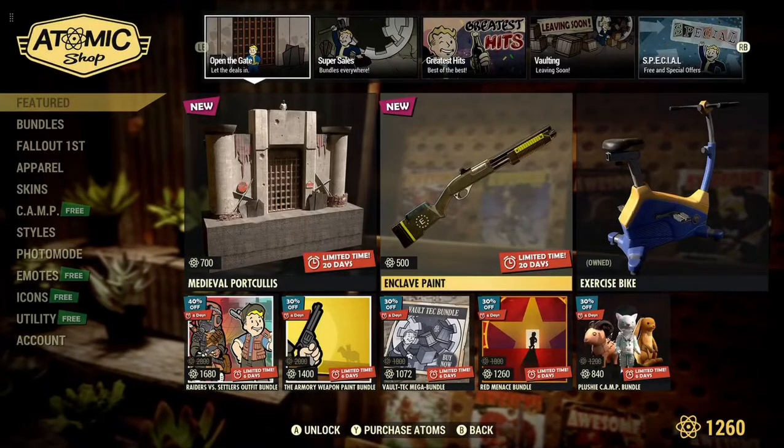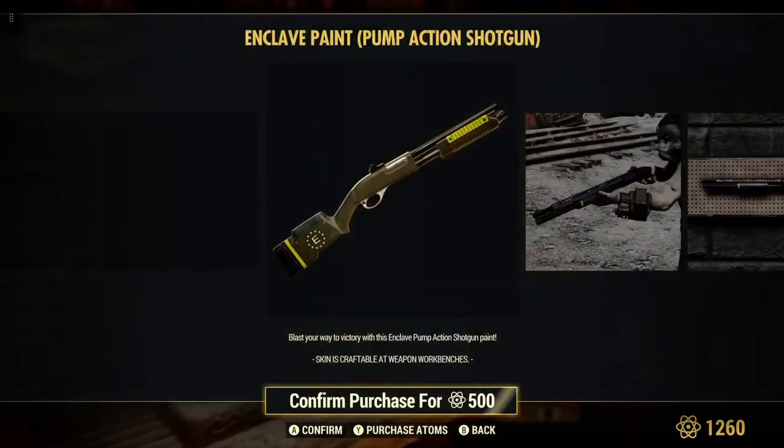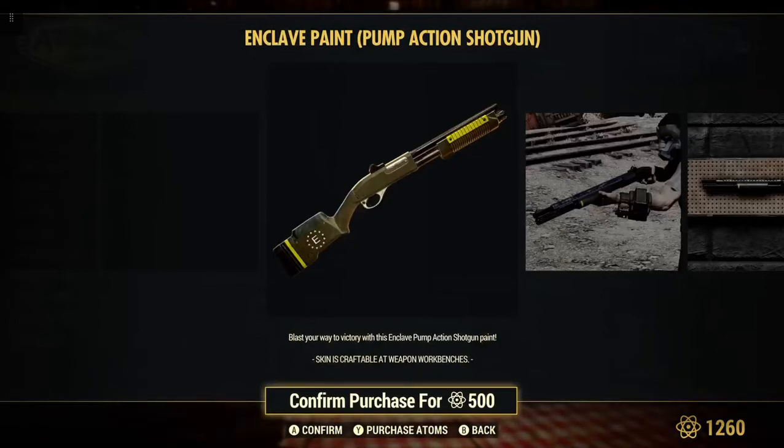We have Enclave Paint for 500 atoms for the pump-action shotgun. Not too sure who out there will use this — maybe some newer players. But there you go, 500 atoms for that.